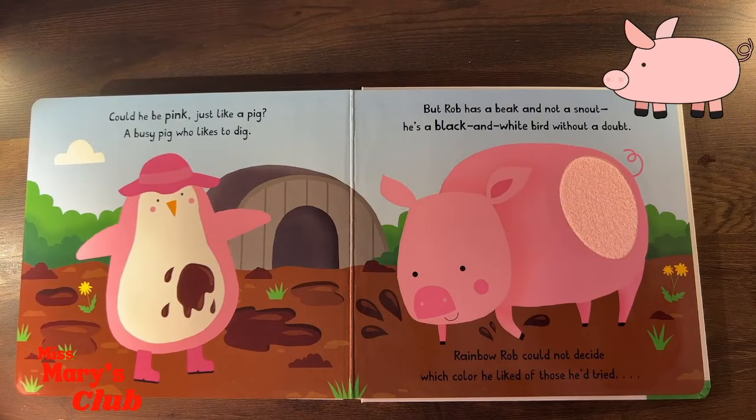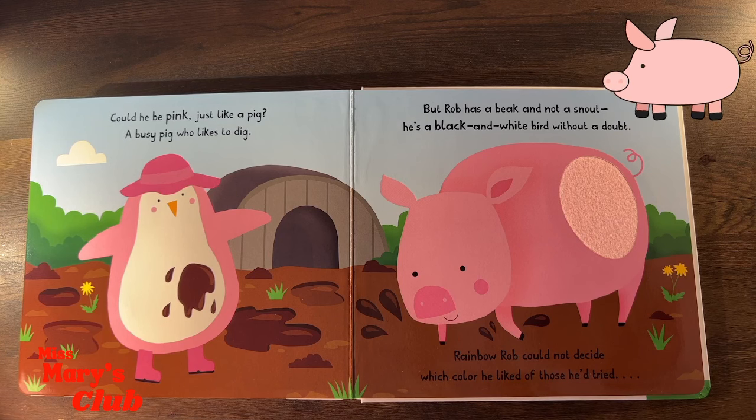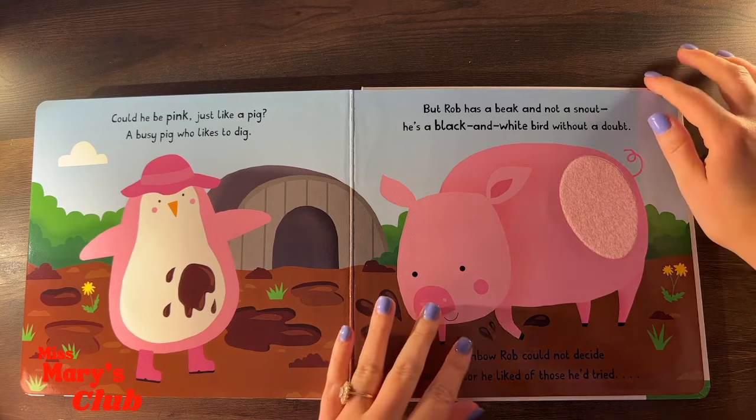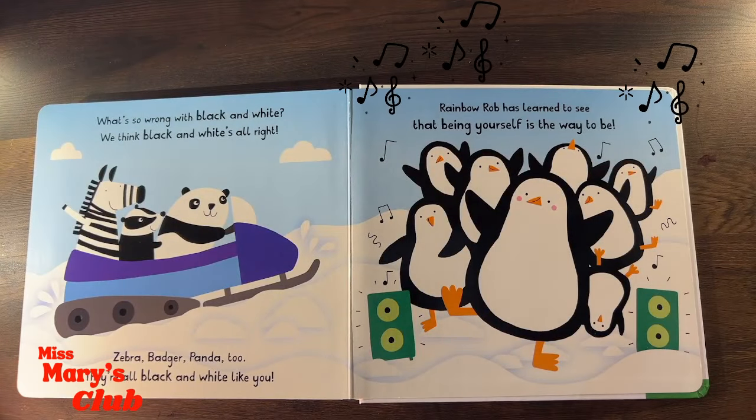Why don't you try pink? Can he be pink like a pig? A busy pig who likes to dig! But Rob has a beak and not a snout! He's a black and white bird, without a doubt! Rainbow Rob could not decide which color he liked of those he tried!